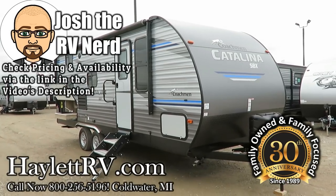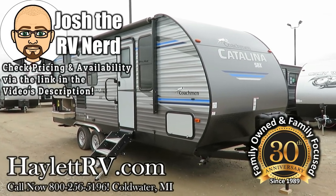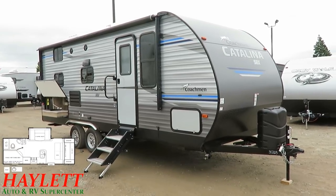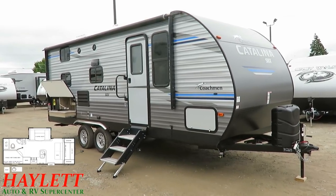5,365 pounds — the new Catalina 221 bunkhouse, Murphy bed, camp kitchen, U-dinette slide, here at Haylet RV of Goldwater, Michigan.